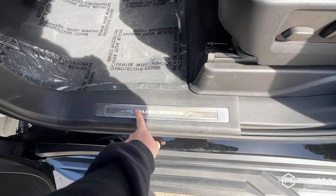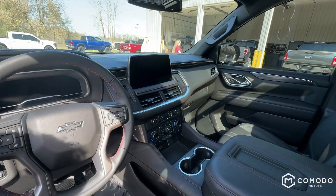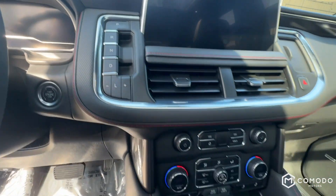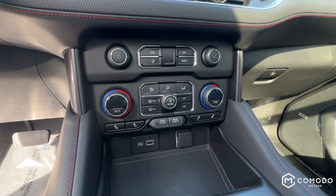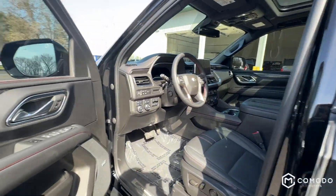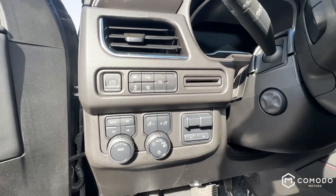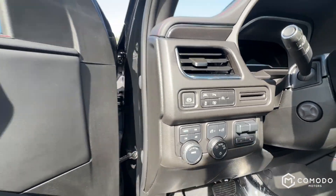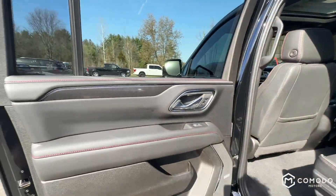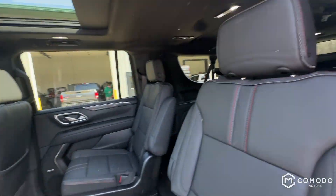All four Suburban door sills light up as part of an interior lighting package. You've got your gear selector right there, and tons of buttons on the panel — everything you could need, including lane keep assist settings. The Bose speakers in this car sound exceptional.